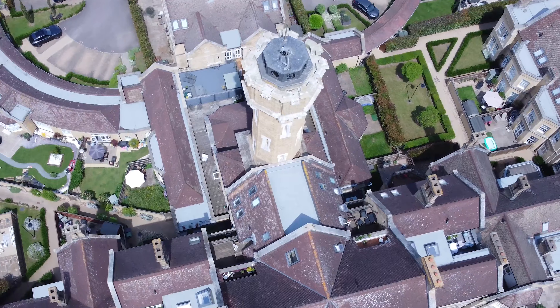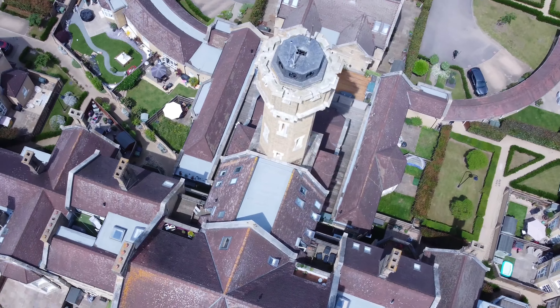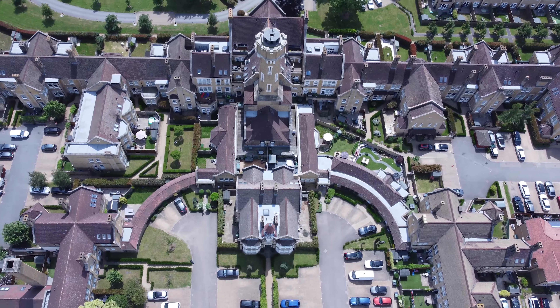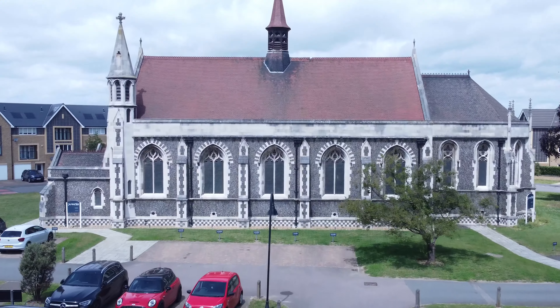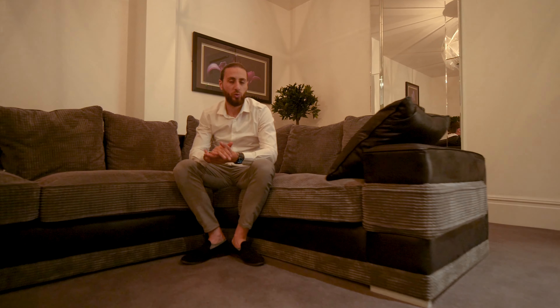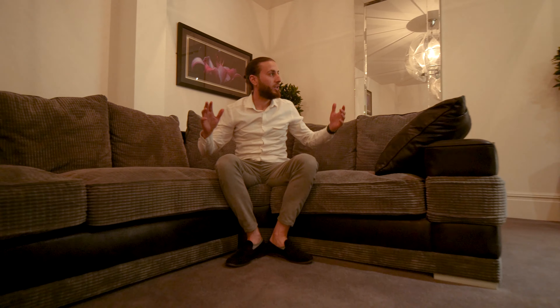We're in Chapel Drive where this is a very big conversion. Originally, as part of this video, there's an original chapel on the grounds in the middle of this development, which gives it a lot of character. It's very beautiful and the communal areas are also fabulous.